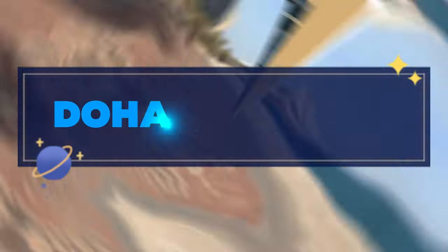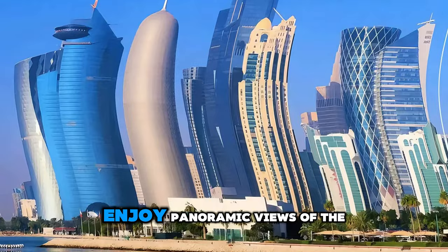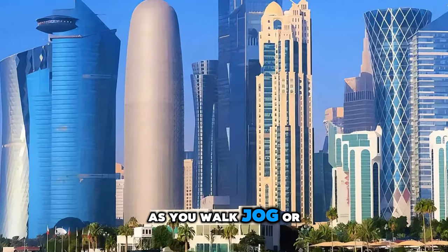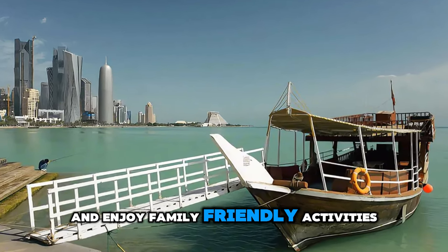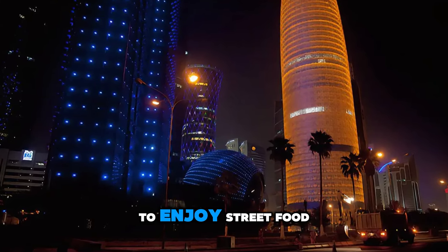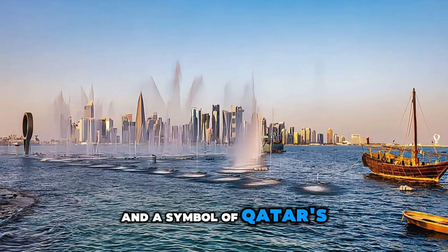Take a leisurely stroll along the Doha Corniche, a picturesque waterfront promenade that stretches for several kilometers along Doha Bay. Enjoy panoramic views of the city skyline, iconic landmarks, and bustling harbor as you walk, jog, or cycle along the promenade. Relax in lush parks, public beaches, and recreational areas, and enjoy family-friendly activities such as picnicking and kite flying. In the evening, the Corniche comes alive with vibrant energy as locals and visitors gather to enjoy street food, cultural performances, and dazzling fireworks displays. The Doha Corniche is a beloved gathering place and a symbol of Qatar's coastal charm.